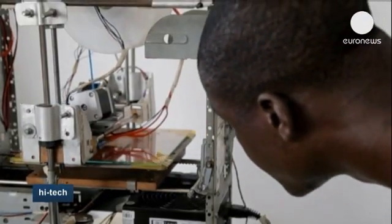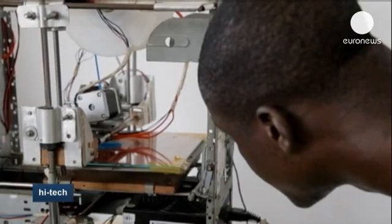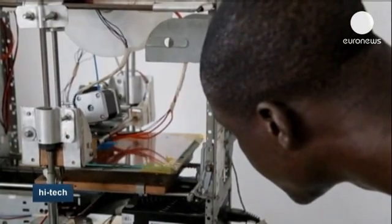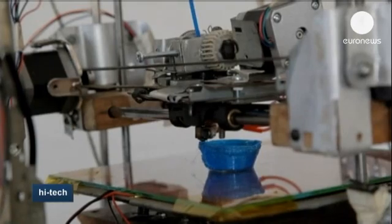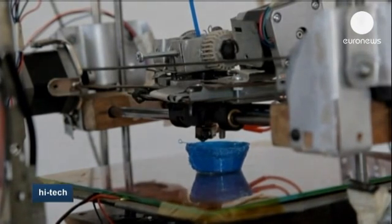He says his printer can also be useful on a daily basis, as it can print various utensils needed in any household that are not always easy to get hold of. Though some people have called him a dreamer, his hard work has paid off, as the young inventor has been rewarded with the NASA International Space Apps Challenge in Paris.